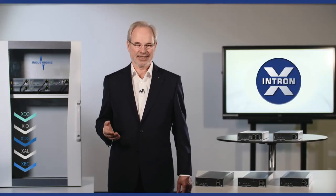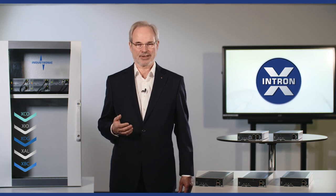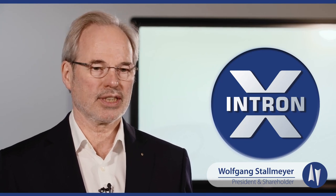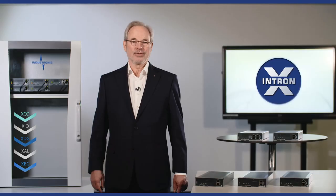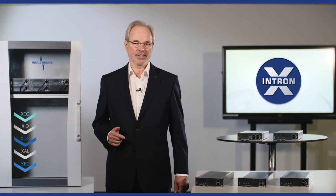Hello and welcome to Industronic, a world-class provider of industrial communication systems. My name is Wolfgang Stallmeier and as president of Industronic, I want to share my vision and commitment to exceptional industrial communication. Today, let Intron X inspire you — our new IP system.